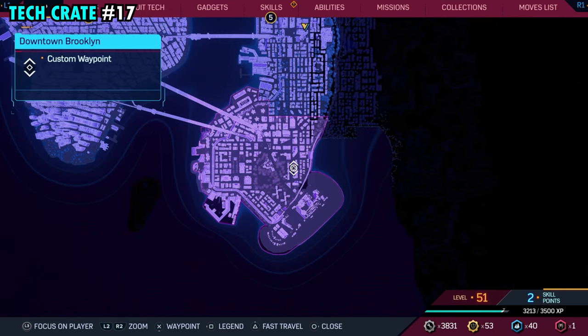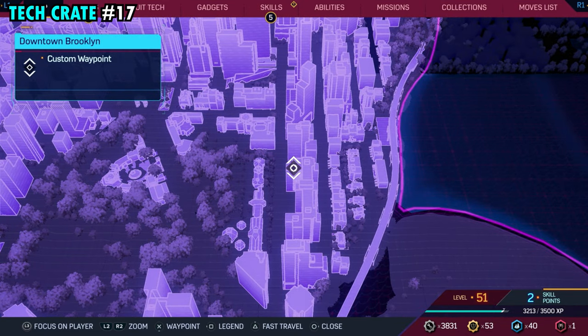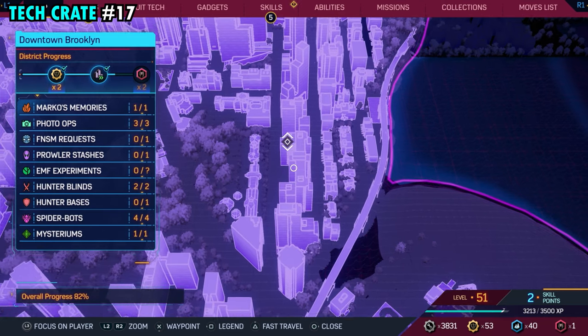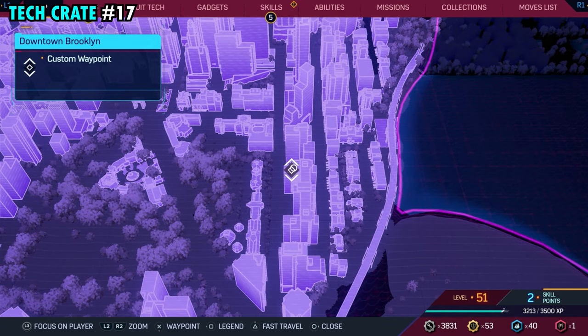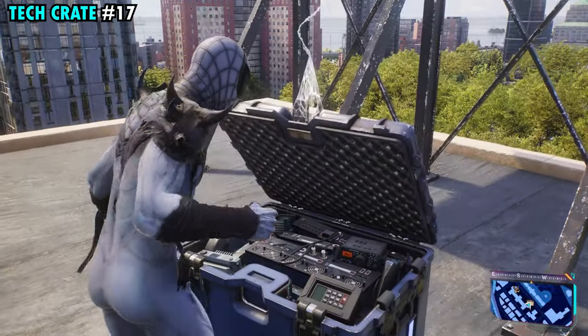Number 17 is on the eastern side of Brooklyn. This one is going to be on top of this building that we have marked — it's actually all one building right here. You just want to head to the northern side of this building, and once you make it up here right underneath the billboard, you'll find tech crate number 17.